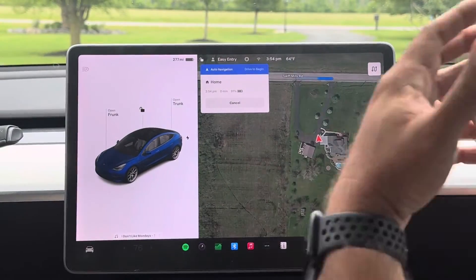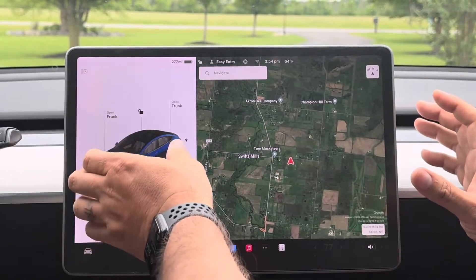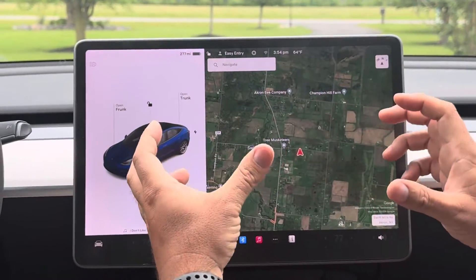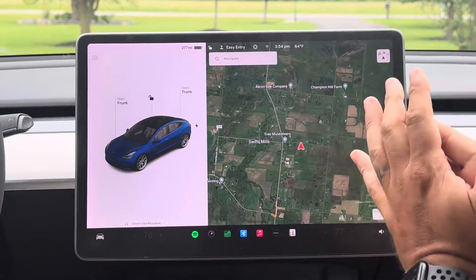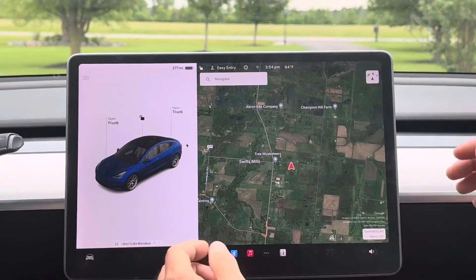A cool feature that you would have if you had the Ryzen chip is you'd actually have a full screen going across here. It would show you a really cool looking car in the middle with really neat graphics. That's the only thing you're really missing — everything else is as advertised.